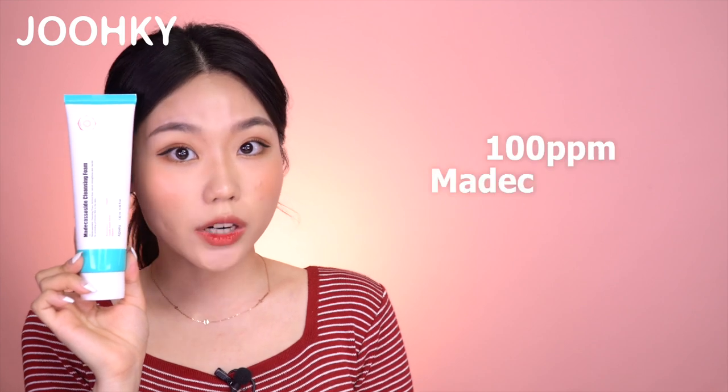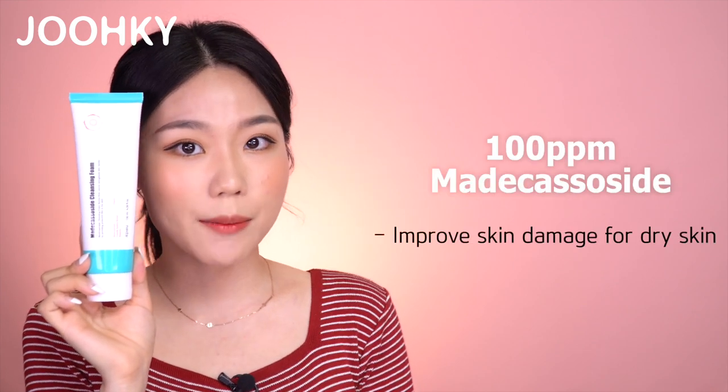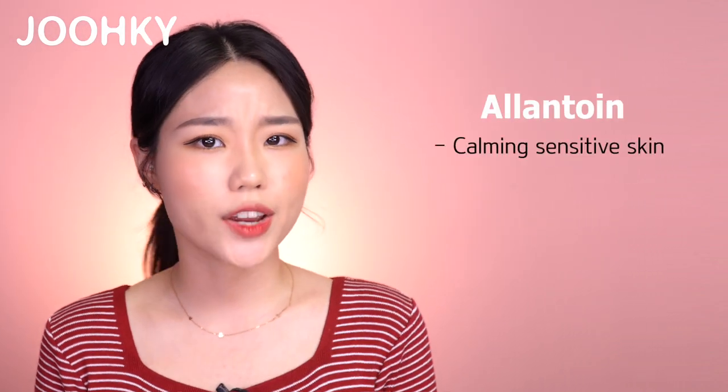This may be a little different for those with dry skin though. This Cleansing Foam contains 100ppm of Madecassoside, which is great for improving skin damage for dry skin. In addition to the main ingredient, it also contains Allantoin, which is great for calming sensitive skin, and Arnica Montana Flower Extract for moisture and protecting the skin barrier.